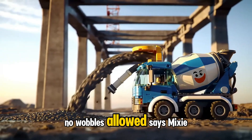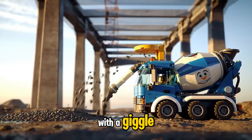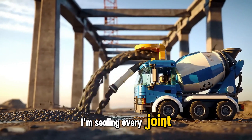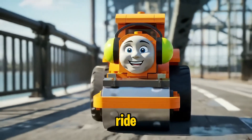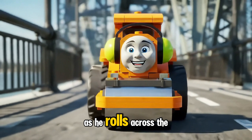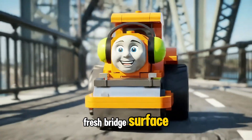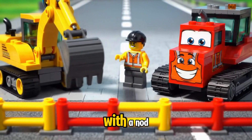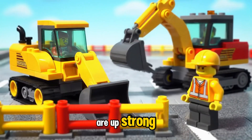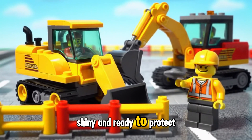No wobbles allowed, says Mixie with a giggle. I'm sealing every joint so the bridge stays strong and steady. Let's make it a smooth ride, sings Rolly happily as he rolls across the fresh bridge surface. Safety first, says Supervisor Sammy with a nod. The bright new bridge rails are up — strong, shiny, and ready to protect.